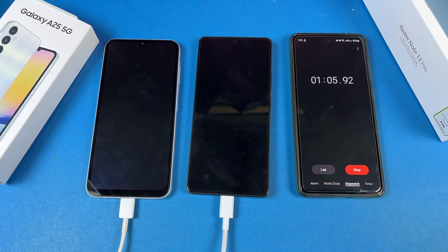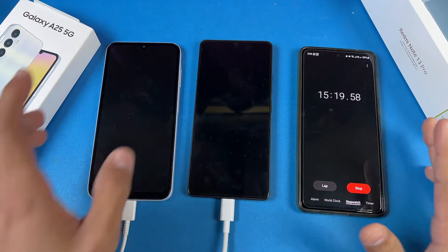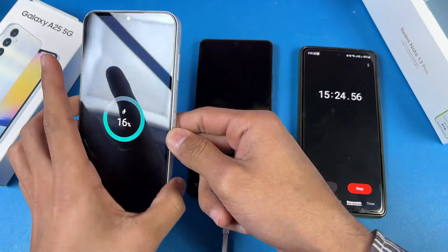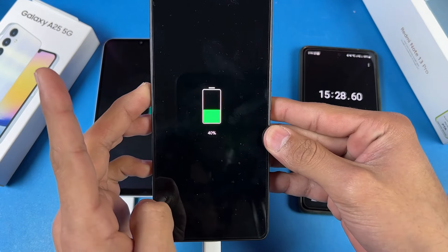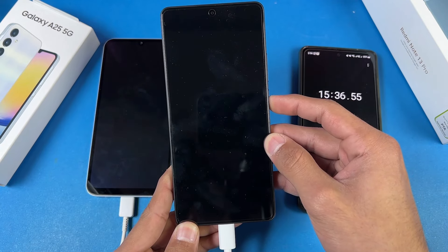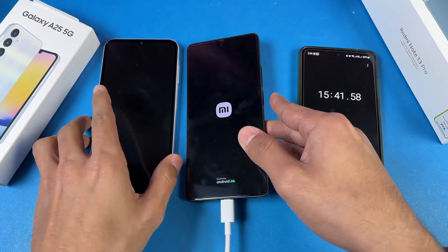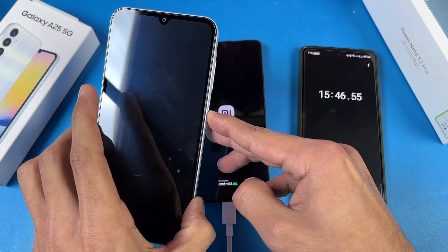I'm back and 15 minutes is complete. Let's see the battery percentage — the Samsung is at only 16%, which I did not expect. The Redmi Note 13 Pro is at 40%, which is expected since we have the 67-watt super fast charger versus the 25-watt on the Samsung. The Redmi Note 13 Pro is super super fast in terms of battery charging, and Samsung will take a lot more time to hit 100%.